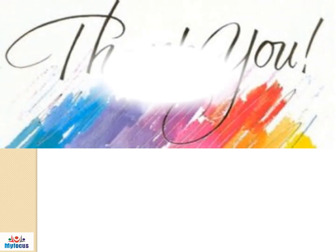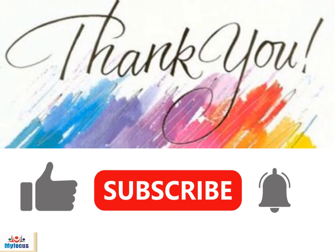Practice the H sound regularly. Thank you for watching the video. Like the video and click the bell button to subscribe.